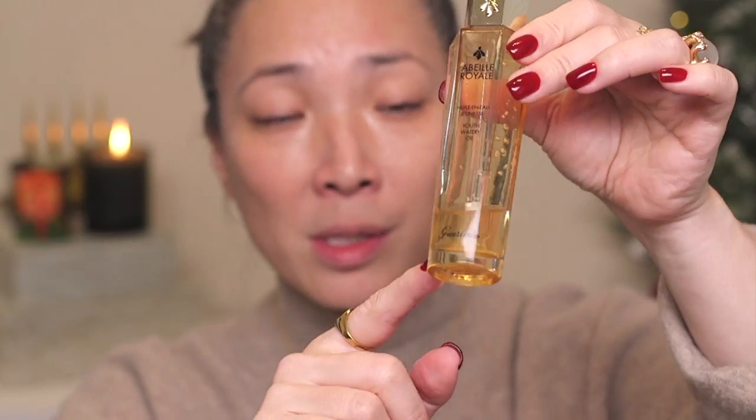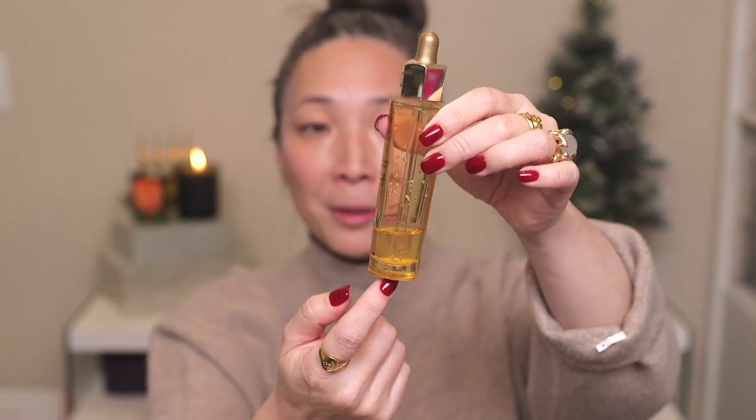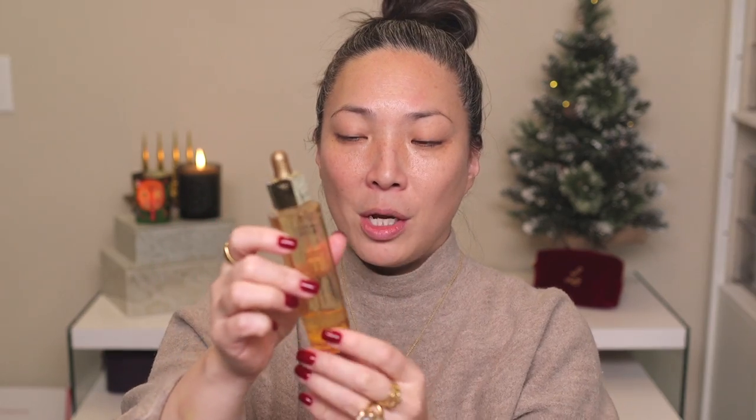Back to the actual skincare — the Youth Watery Oil is such an interesting product. I was introduced to it at the Guerlain boutique at The Venetian. Inside the bottle there are little capsules that almost look like chia seeds which contain the bee properties. You use the dropper to pick up product, drop a few drops into your palm, break up those little bubbles, and then press it all over your face. The capsules tend to settle at the bottom, so rather than shaking violently, you should just gently tip it upside down so you don't burst them.